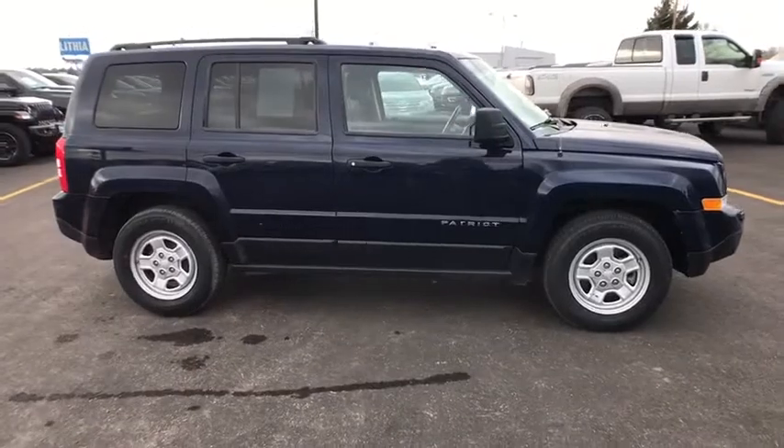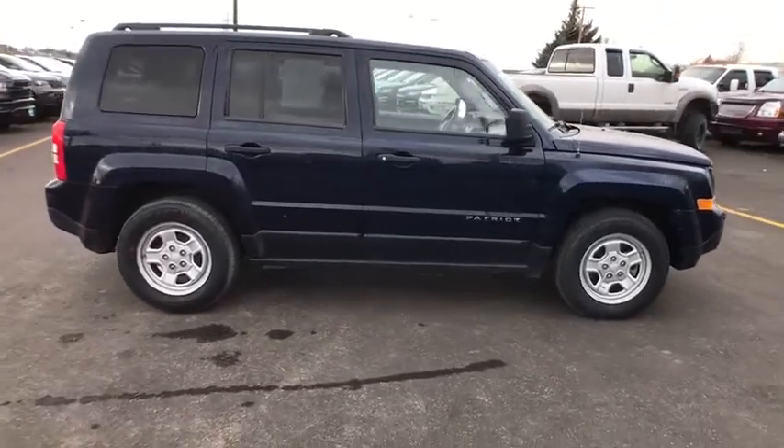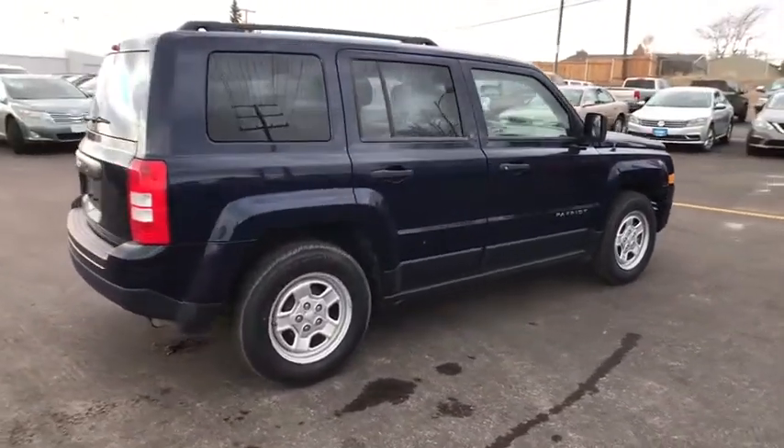The Patriot has plenty of room inside for any size family. This vehicle has less than 130,000 miles.